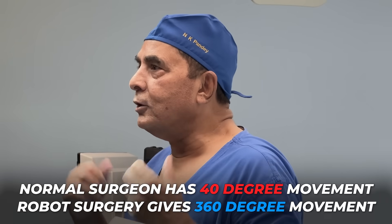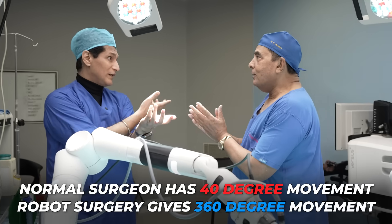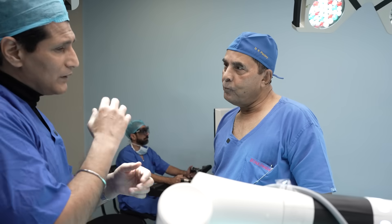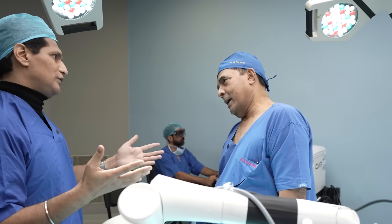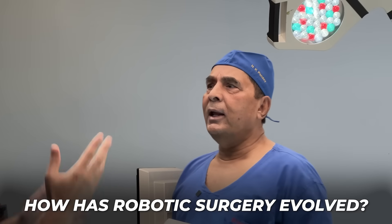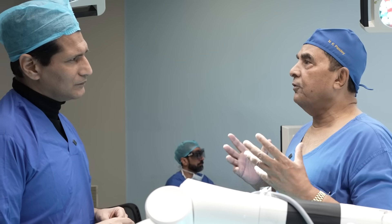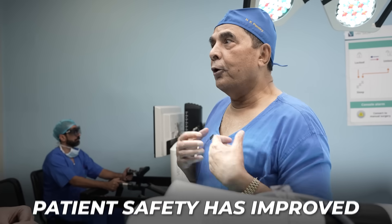Look at what it does to your capability. My natural wrist movement is 40 degrees — this takes it to 360 degrees. When you are working in a closed space like the chest or pelvis, it is a boon for the patient. The technology has evolved with many features — it has become safer. If you leave the controls, the robot will hold itself in place. For me, patient safety is very important.